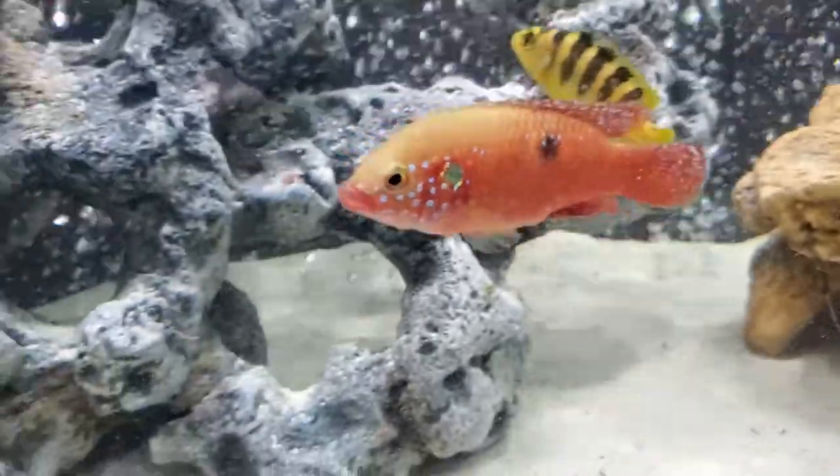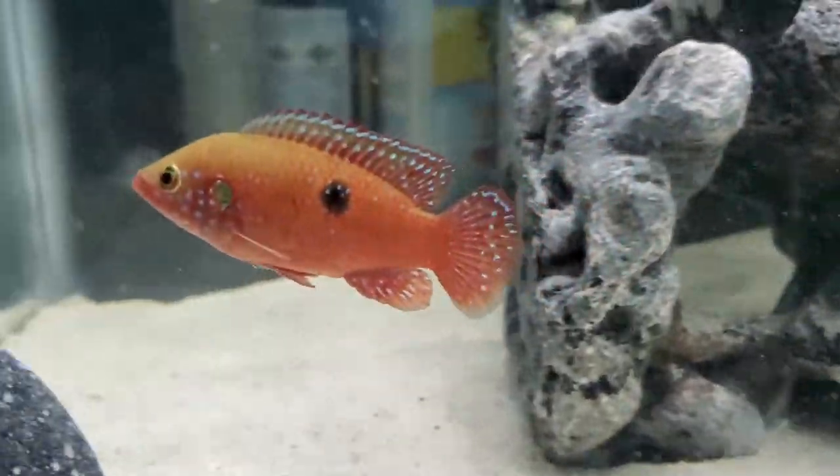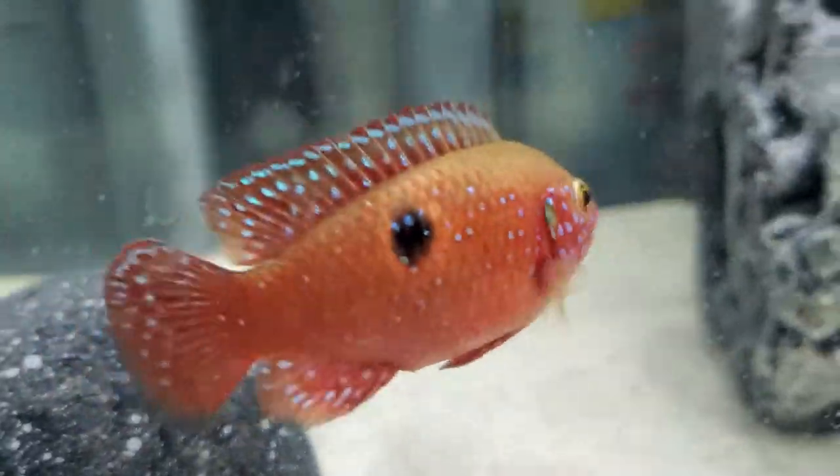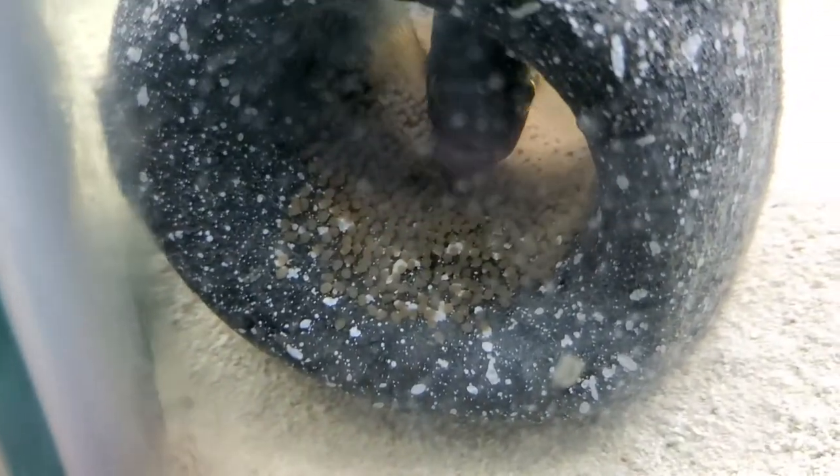Look at the coloring — I'm going to say that's the female, and you'll know why in a minute. And there's your male. They're both just beautiful. Look at that down in there — you see what that is?